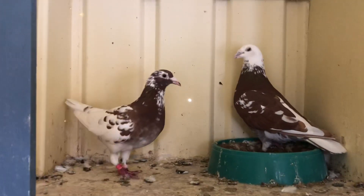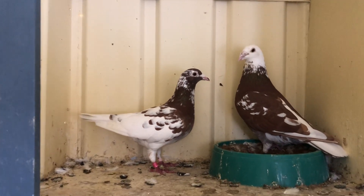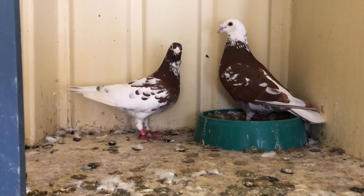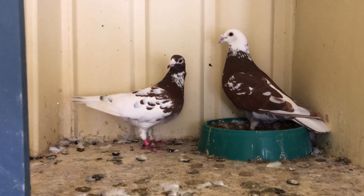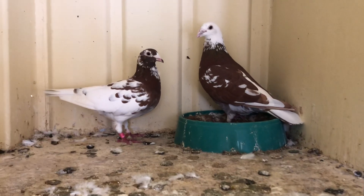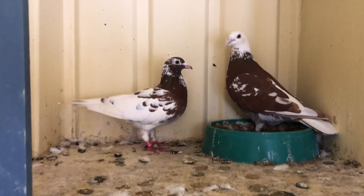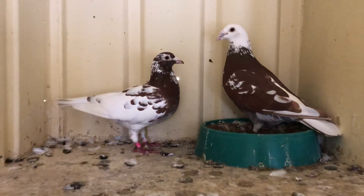Hey guys, welcome to Urban Loft again. It's been a long time since I put a new video up — I've been really busy with racing. Now racing season is over, I've got a bit more time to make a few videos and show you a few new pigeons. I'm at my mate's place; he's going to breed them because I haven't been able to breed colors, being busy with breeding racing pigeons.